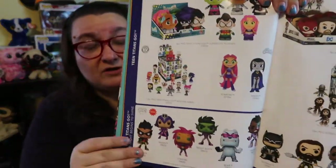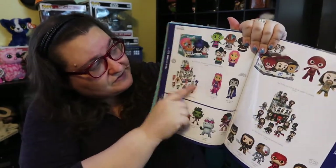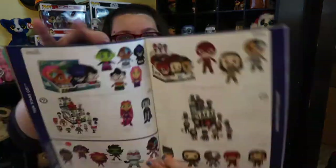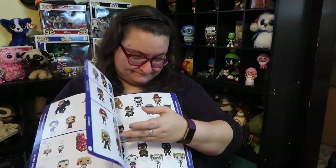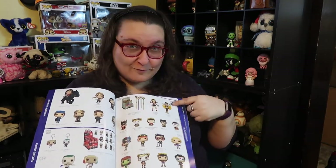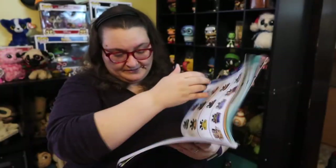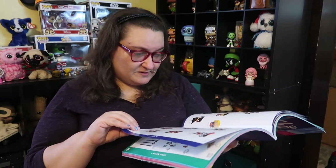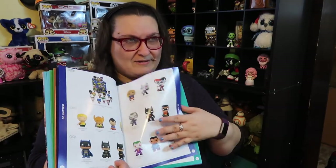The Teen Titan Go pops are so cool — I've seen these out at stores. I really want the Robin because I collect Robins. The mystery minis are awesome too and I love the colors. There's also 'the night begins to shine' which looks really cool. You have Justice League — lame movie but cool pops. Wonder Woman, Suicide Squad, more of the Bombshells — they look so cool. The Bombshells work really well in the Rock Candy line. Where's the Black Lightning pops? We need those from the new CW show.